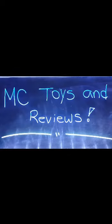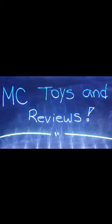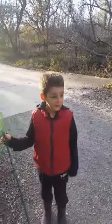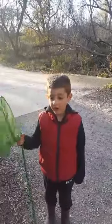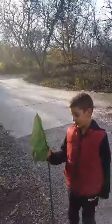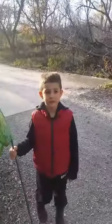MC Toys and Reviews. Don't forget to subscribe. Hey, it's Mateo! Today we're going to be catching frogs and tadpoles. We will be letting them go after we've been done showing you them and catching them.